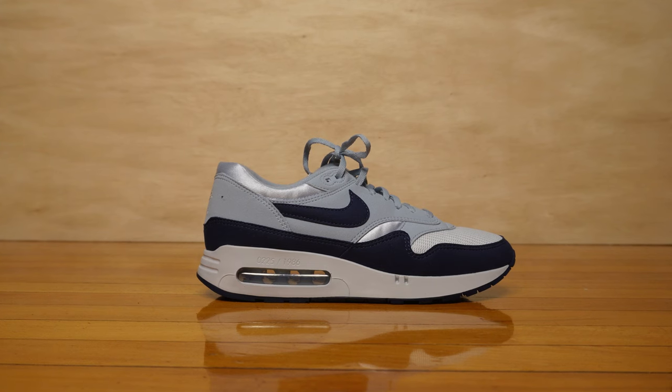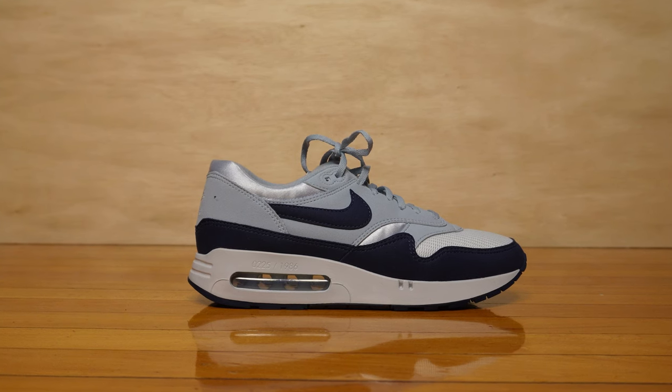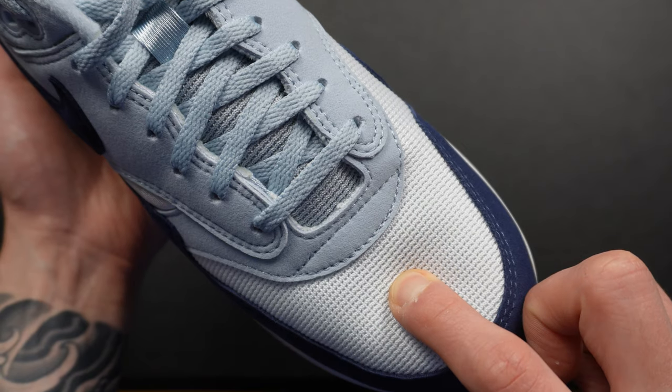The upper is very standard for an MX1 — a mix of mesh and suede. On the toe box the base layer is mesh. I know mesh is standard for MX1s, but I do prefer leather MX1s over mesh. When mesh gets dirty I just don't know how to clean it — I really prefer leather on my MX1s.